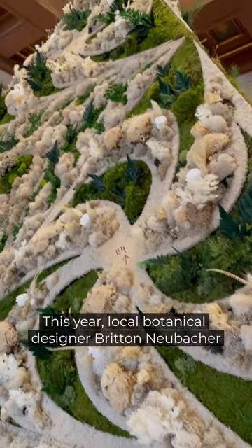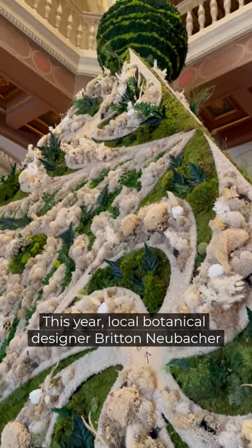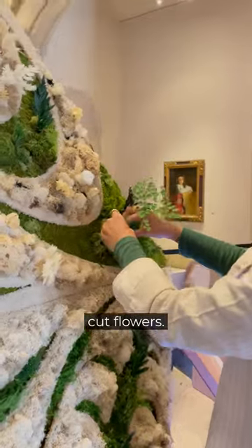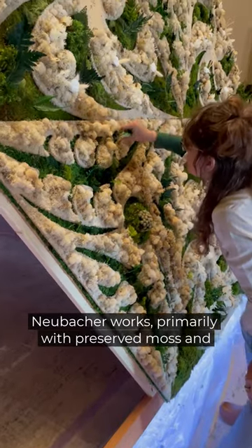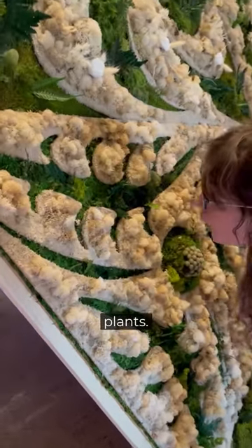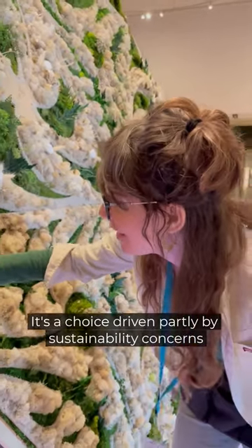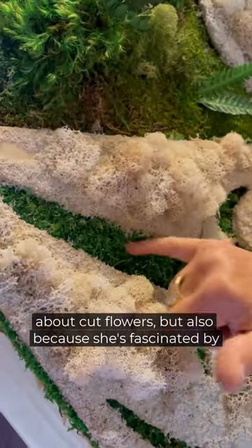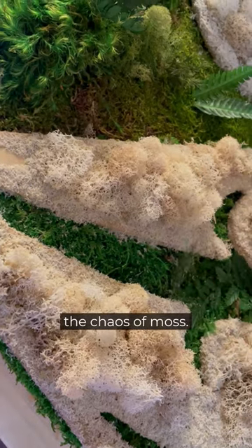This year, local botanical designer Britton Nubacher was selected, but the one thing she won't be using is cut flowers. Nubacher works primarily with preserved moss and plants — a choice driven partly by sustainability concerns about cut flowers, but also because she's fascinated by the chaos of moss.